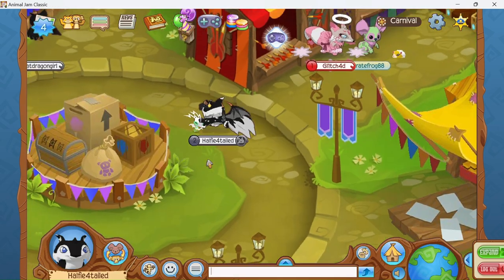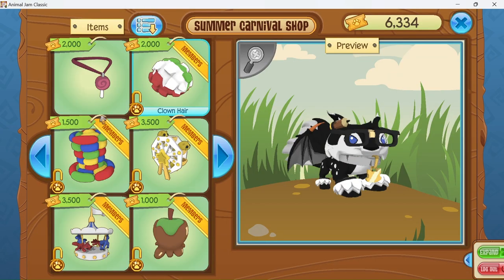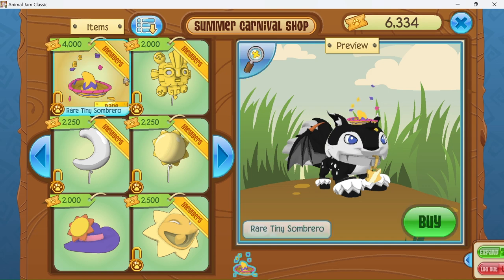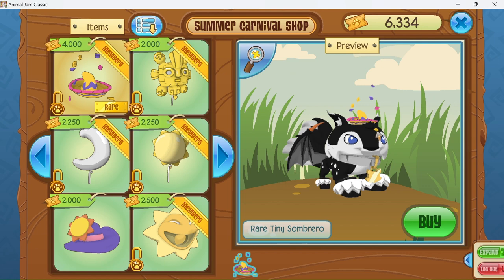Click on the summer carnival banner, go right up here, click on this, go back like so, and it will be right here. It is for 4,000 tickets, which I think is kind of outrageous, but it is freely adorable and tiny.